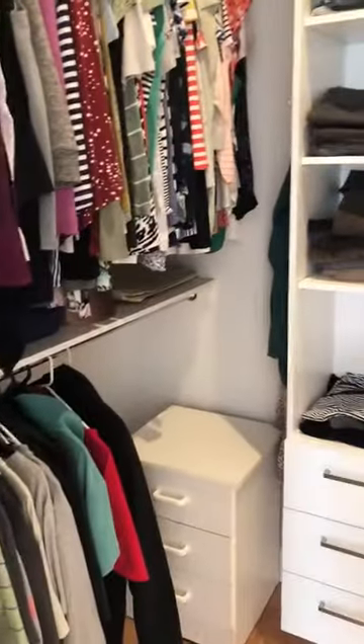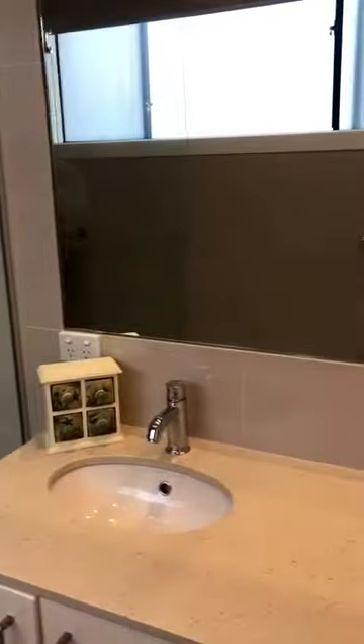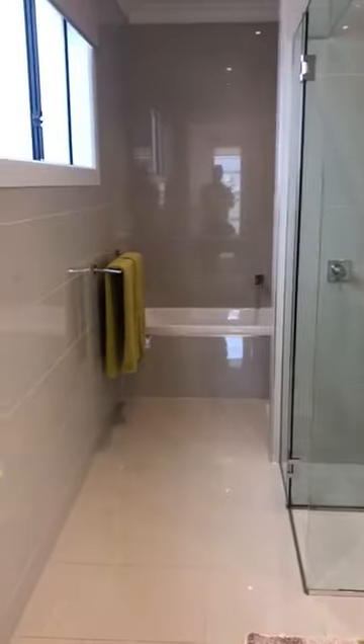Walk-in robe and see the huge ensuite. Literally, I must say nine out of ten properties don't have a bath in their ensuite, but this house does. Please note the double vanity. This house has ducted heating, ducted cooling, as well as ducted vacuuming.